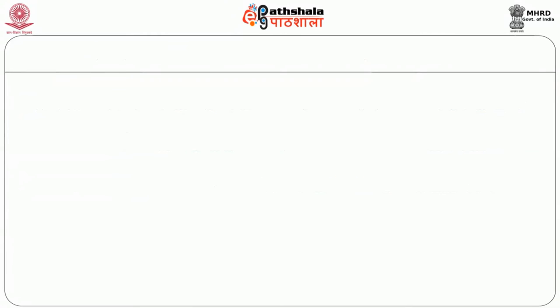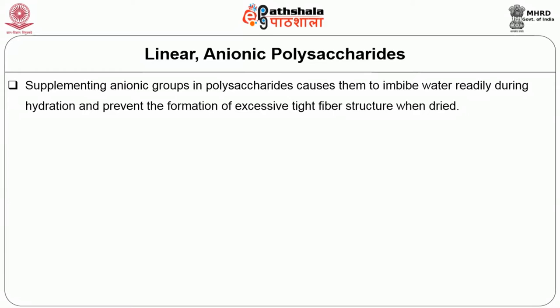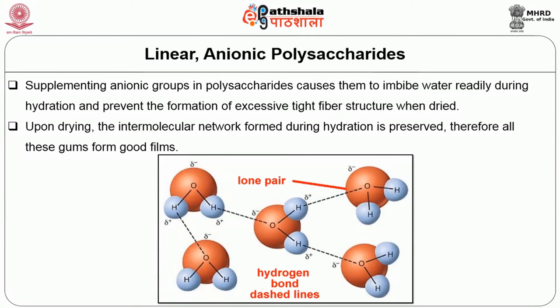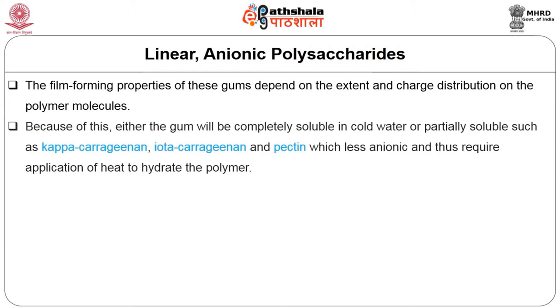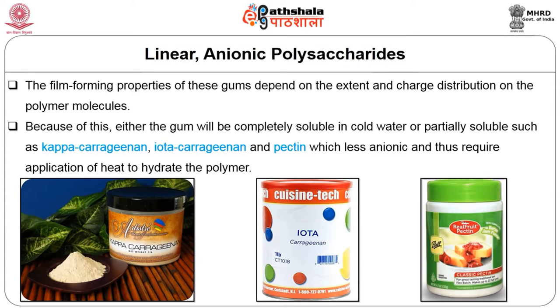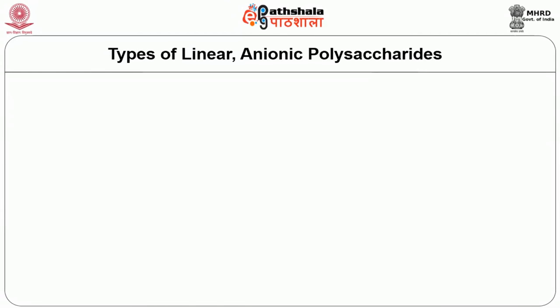The second classification based on structure of polysaccharides is linear anionic polysaccharides. Supplementing anionic groups in polysaccharides causes them to imbibe water readily during hydration and prevents the formation of excessively tight fiber structures when dried. Upon drying, the intermolecular network formed during hydration is preserved; therefore all these gums form good films. The film-forming properties of these gums depend on the extent and charge distribution on the polymer molecules. Because of this, either the gum will be completely soluble in cold water or partially soluble — such as kappa carrageenan, iota carrageenan, and pectin — which are anionic and thus require application of heat to hydrate the polymer.